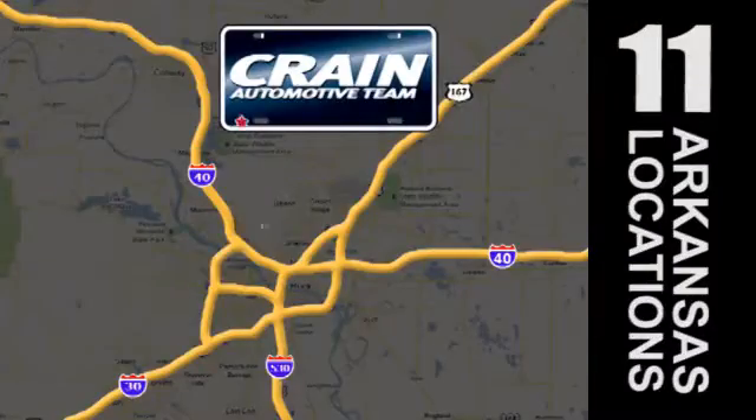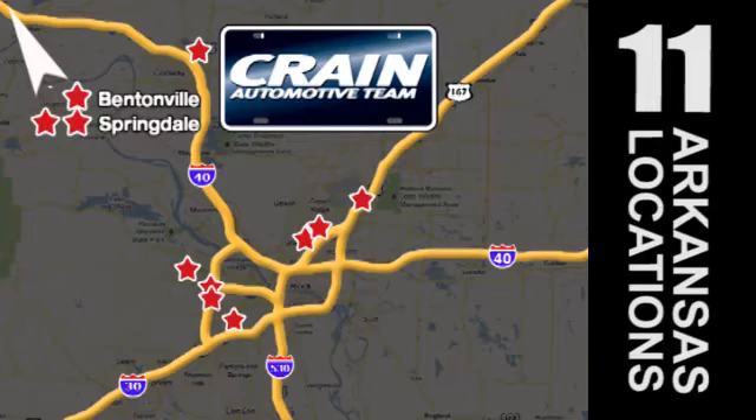Visit us anytime at craneteam.com. Go, go, go, craneteam's got them! craneteam.com.